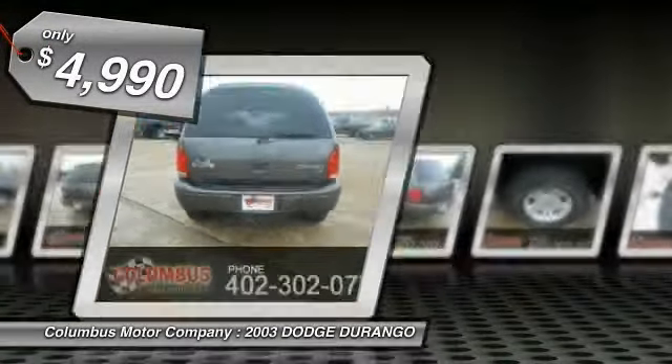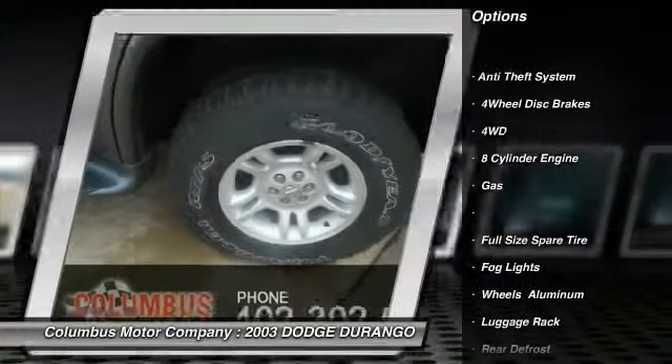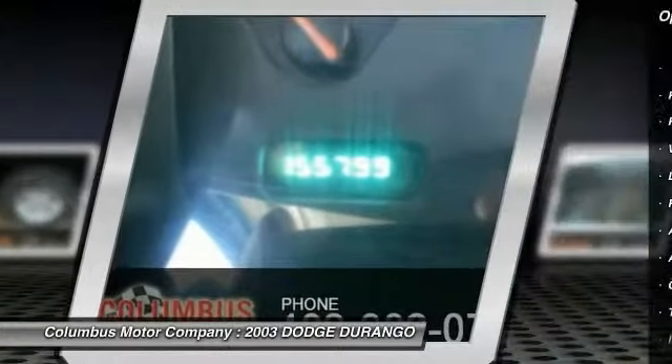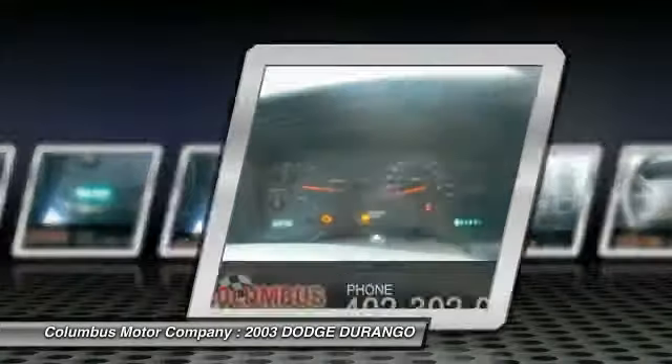Here are some of this vehicle's great options: anti-lock braking system, power steering, air conditioning, cruise control, floor mats, anti-theft security system, rear defrost, fog lights, power windows, and power locks.